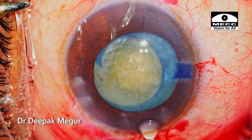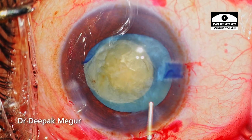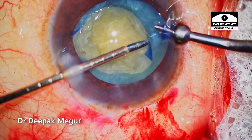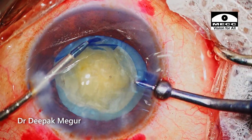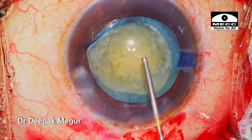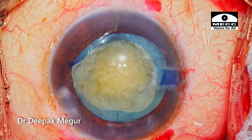Now we have a second case where the rhexis is not continuous. The first thing I do is enlarge the rhexis by snipping at the margin in the other quadrant in the form of a tangential cut, so that I can enlarge the rhexis using a micro forceps. I have decided to go ahead with phaco emulsification — the pupil is well dilated.